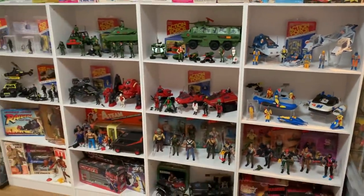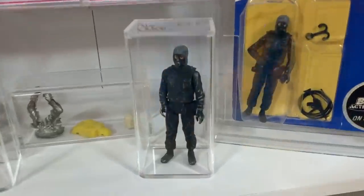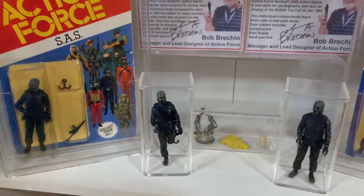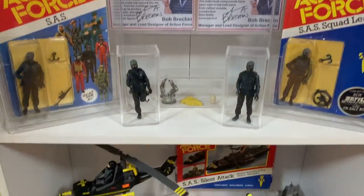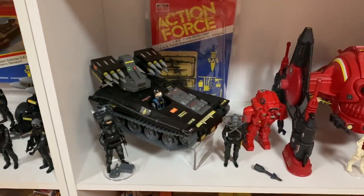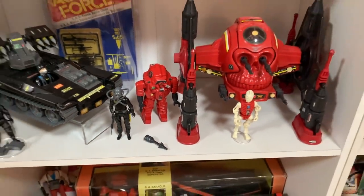Moving on to this bookcase in the centre. We start over here with the Action Force prototypes from Bob Brechin. There's the original metal prototype for the SAS squad leader and a cast resin example with a broken leg and hand. Those two were on display at Toy Fair in January of 1982. Very, very honoured to have those in my collection. Down here, we've got some of the SAS guys — couldn't fit them all onto one shelf — so they spill over here with the Wolverine and a few other figures. There's the Robo Skull, the red escape armour, and a copy of the Hasbro Snake Battle armour for Cobra.